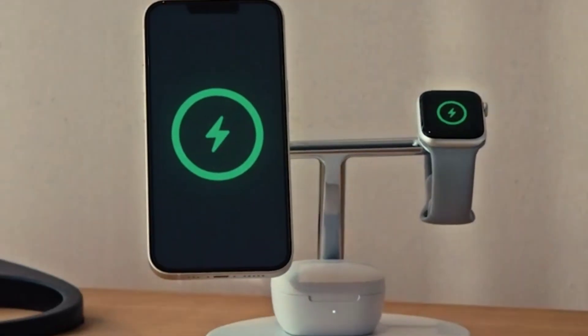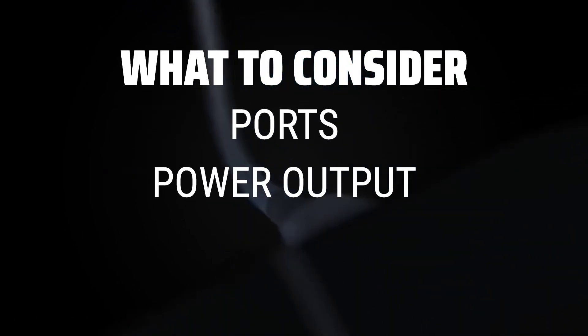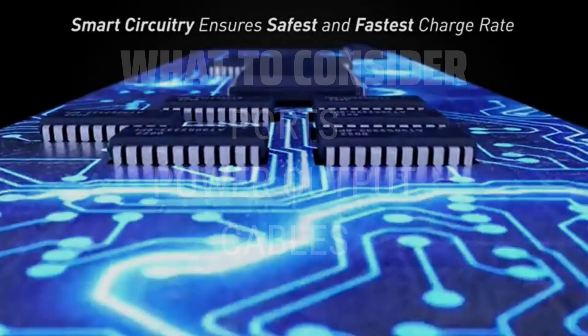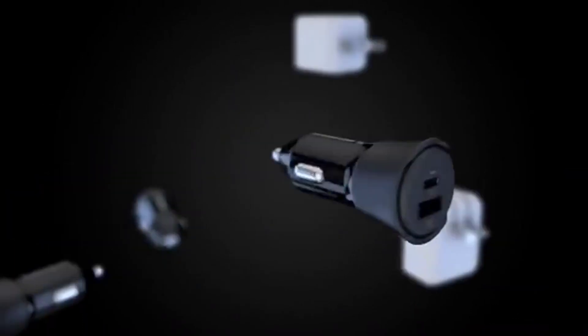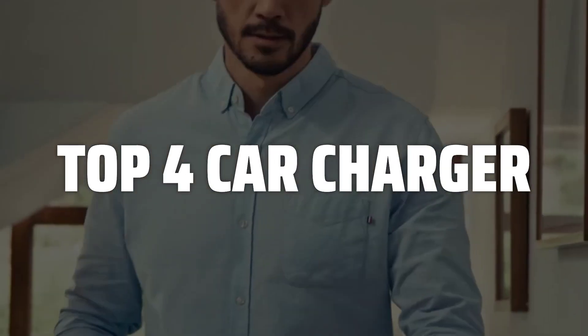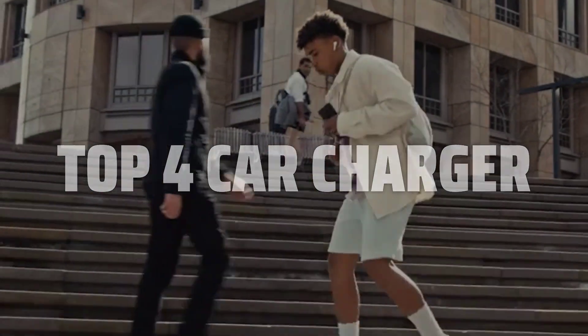The best car charger is probably one of the most underrated accessories for your vehicle, but with the right choice, you can charge your devices faster than ever before. When picking a car charger, consider the number of ports, power output, and the type of cables it supports to ensure fast and efficient charging for all your devices. To help you find the right model, we've listed the top 4 car chargers and their key features, plus the things you need to consider to help you choose the best one for you. Links to all products mentioned in the video are in the description below.